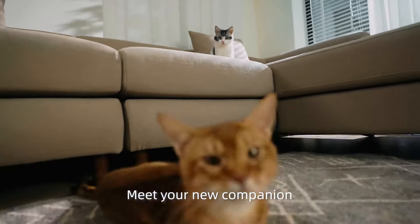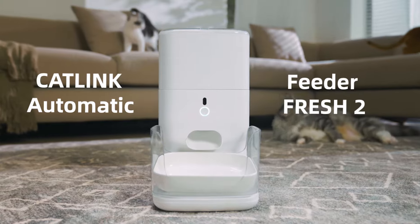Hi, Asuka! Meet your new companion, the Cat Link Automatic Feeder Fresh 2.